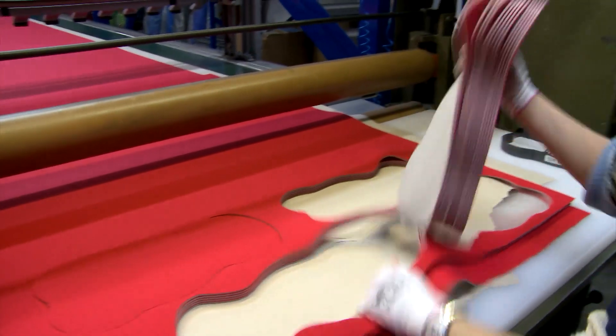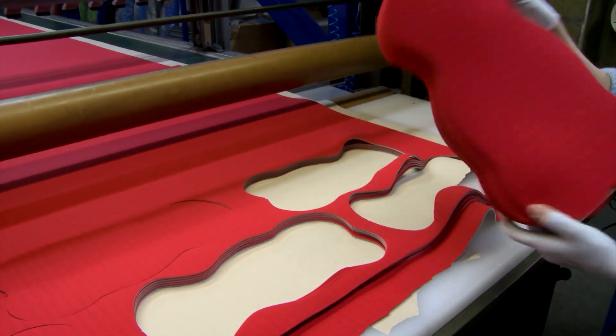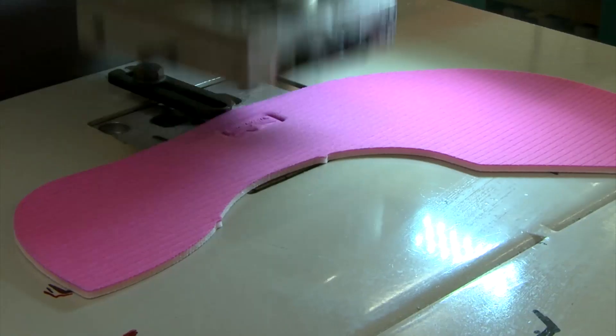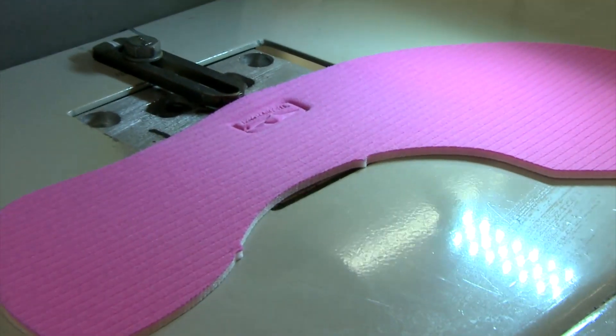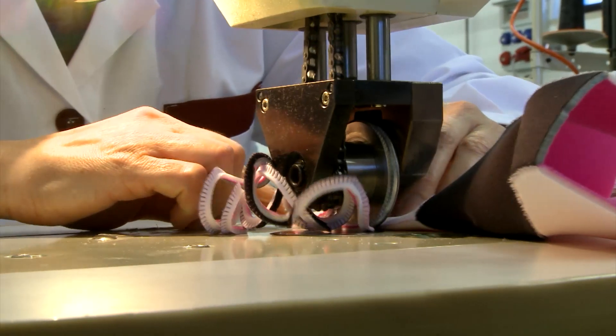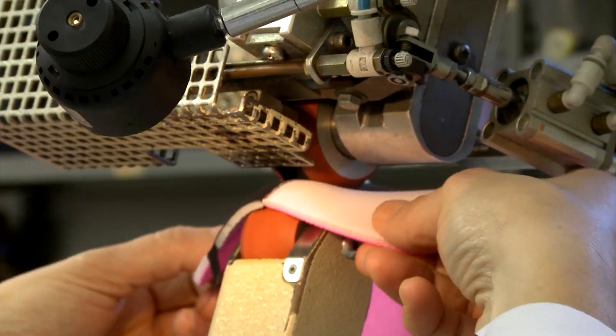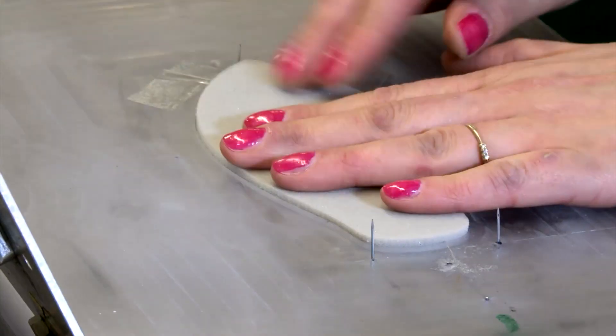Once these operations have been carried out, all semi-finished materials move on to the various assembly stages according to the models to be produced. Taking a closer look at the construction of a sewn product: the first operation involves the marking of the pad with the company logo and the assembly of the various parts through the use of an ultrasound machine. The ultrasonic taping phase guarantees a solid bond between the parts.